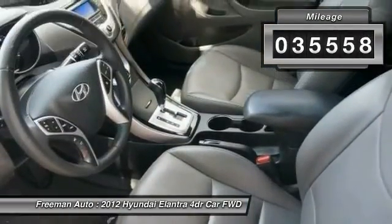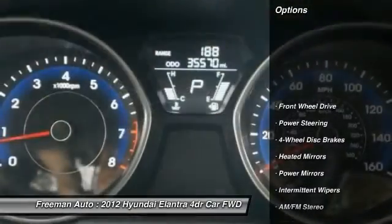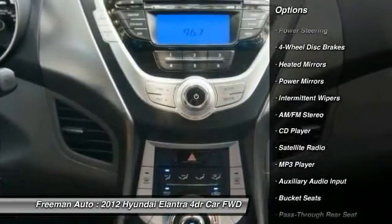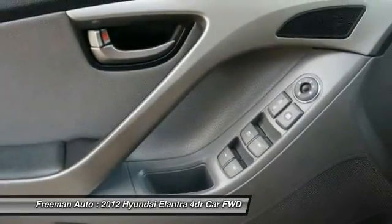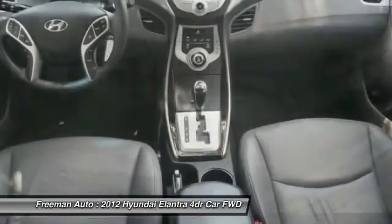This vehicle has less than 40,000 miles. Here are some of this vehicle's great options: anti-lock braking system, traction control, keyless entry, stability control, adjustable steering wheel, power steering, driver airbag, four-wheel disc brakes, AM FM stereo radio, rear defrost.